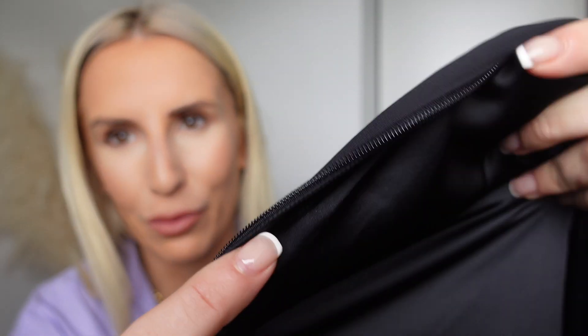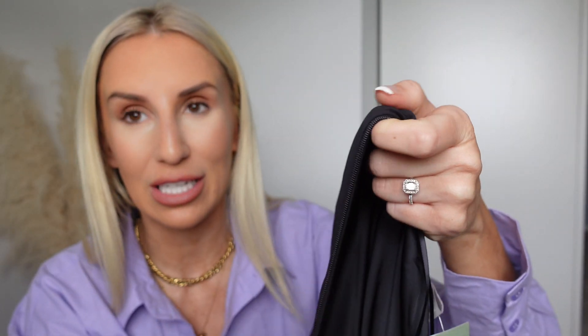Moving on to the most insane satin slip dress I have ever worn. Normally satin dresses have static and cling to your skin, and as it's a thin material it usually hugs all the wrong places. However this one is beautiful — it's double lined, and the lining is slightly tighter than the satin so it sucks you in and then the satin falls really beautifully around your body. It has two little strap details in an asymmetric kind of style.